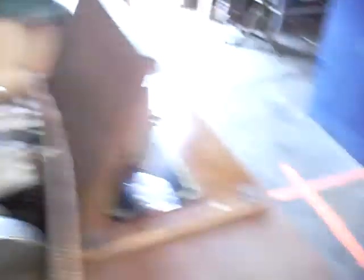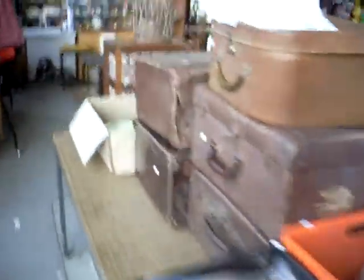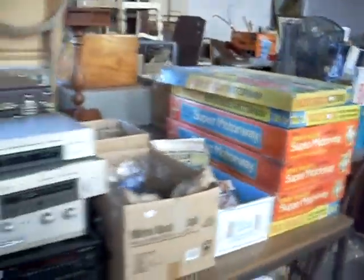Tools and sort of blokey gear. Singer sewing machines. Tables. Comic books. Suitcases. Stereo gear.